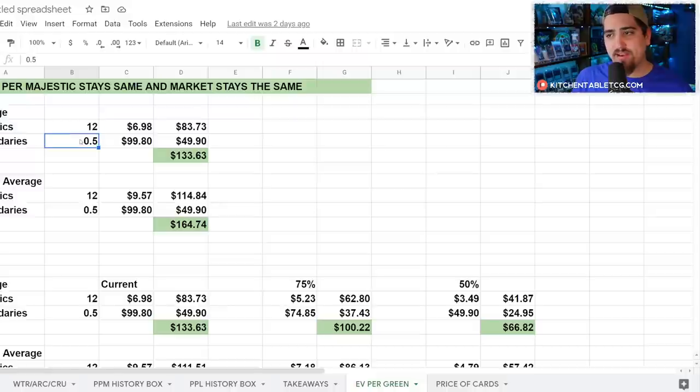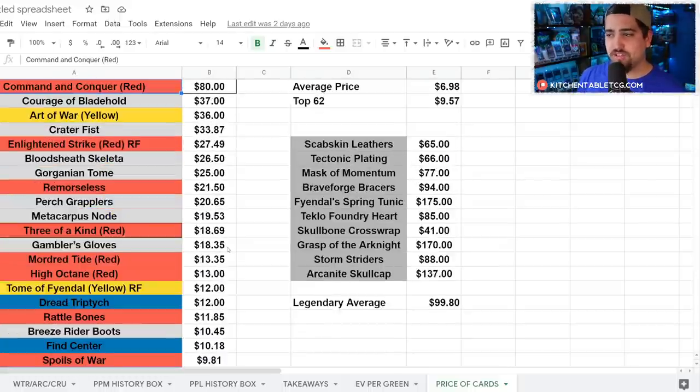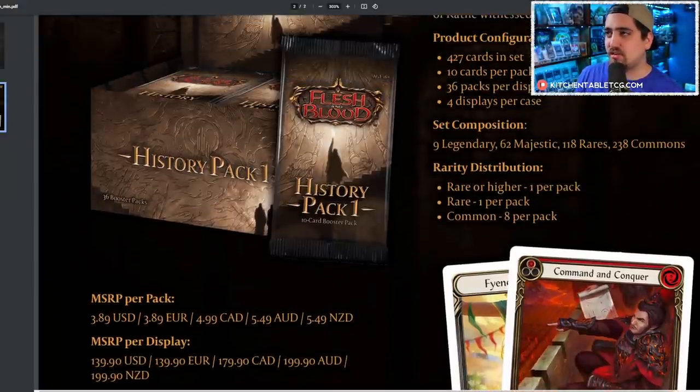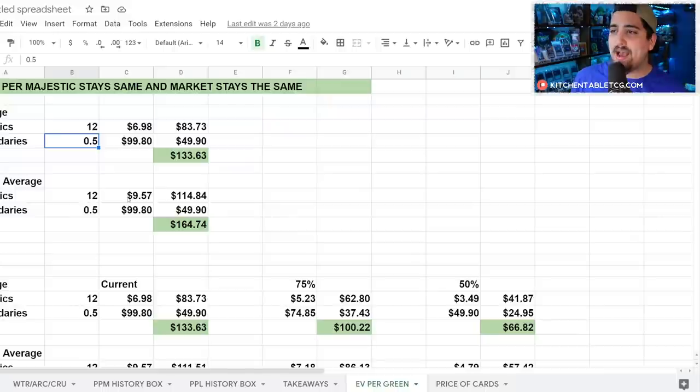Based on a 12 majestics per box and 0.5 legendaries per box pull rate — so 12 majestics per box and 1 legendary every 2 boxes — I took WTR, Arc, and Crew card pricing from my tracker as of around April 14th. I pulled the non-foil unlimited version prices for all super rares and majestics from those three sets, took the average price, and also looked at the top 64 most expensive cards, assuming those are the ones most likely to be reprinted.